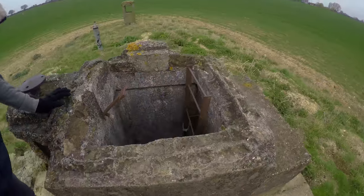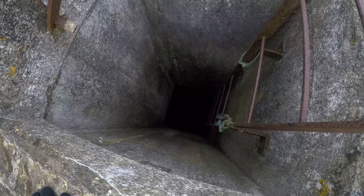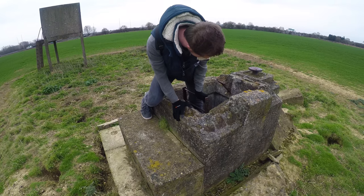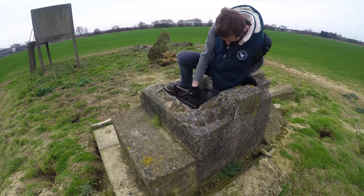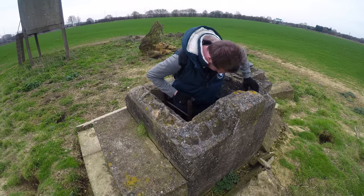Look at that. It has a ladder. We're going down. Good luck. He's going in. Don't try this at home — if you're lucky enough to have one of these in your home.